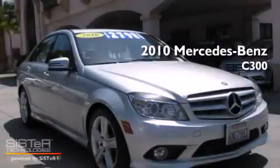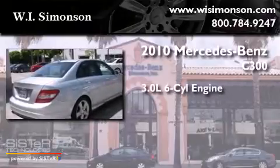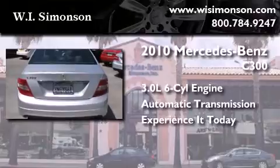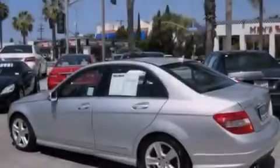This is a 2010 Mercedes-Benz C300. It has a 3.0-liter six-cylinder engine and an automatic transmission. Features include a power moonroof and satellite radio.